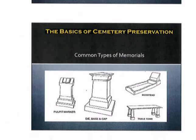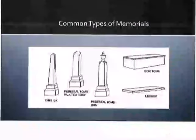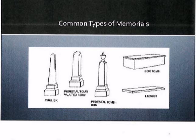You might also encounter a pulpit marker; a die base and cap marker, which is a little more complicated than a die on a base because it has a more decorative top to it; a bedstead, which was very common during the Victorian era; as well as a table top tomb. You could also encounter obelisks, a pedestal tomb, a box tomb, or even a ledger. Ledgers typically provide a great deal of information because families have more surface to engrave on. Therefore, if you find one, try to make sure to wash it off very well so you can get as much information as possible for your records.